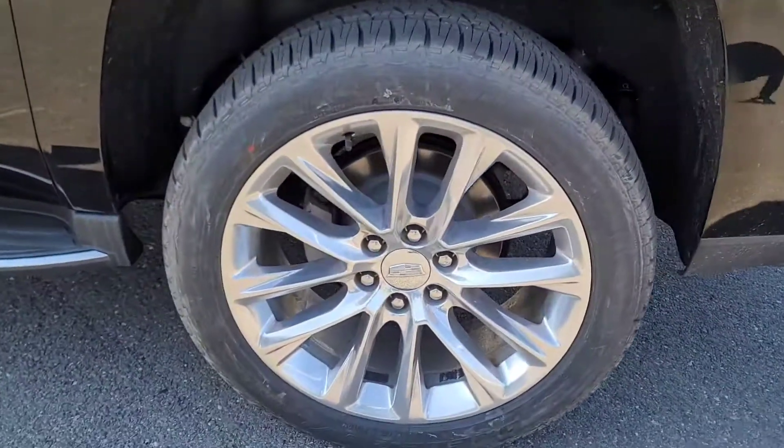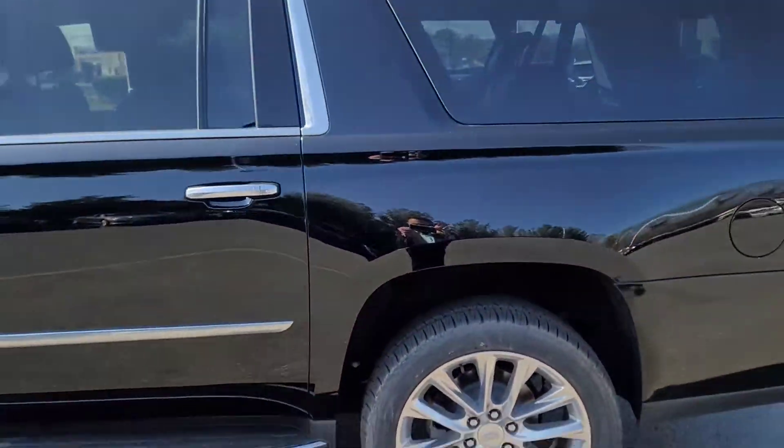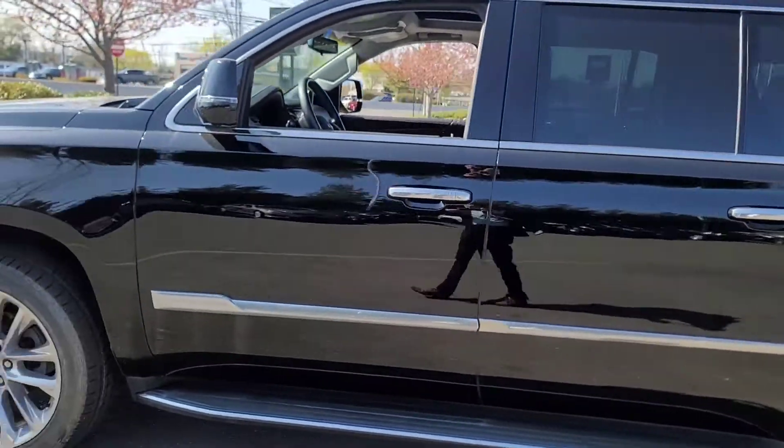Rear wheels also brand new tires on the rear, body looks good, bumpers look good. Rear wheel also looks good, the panels look great.